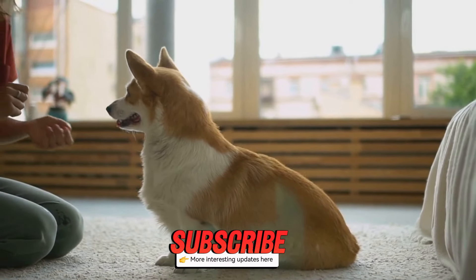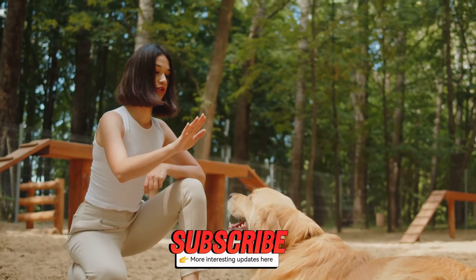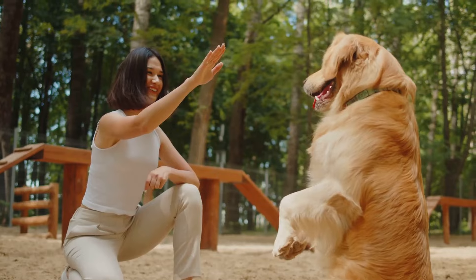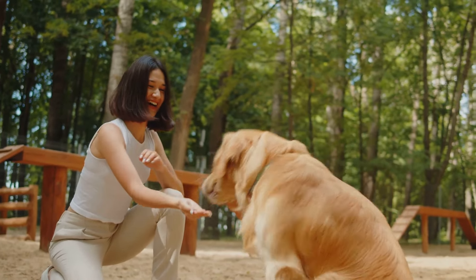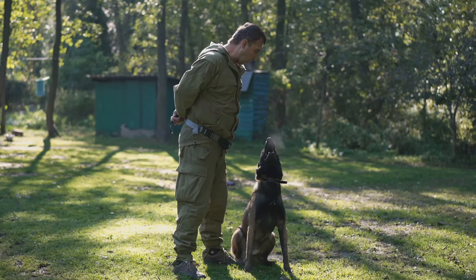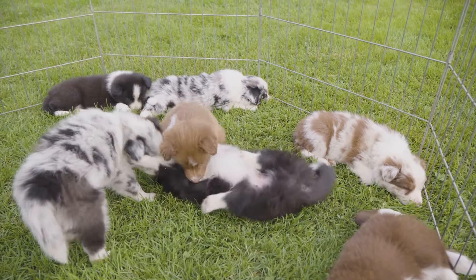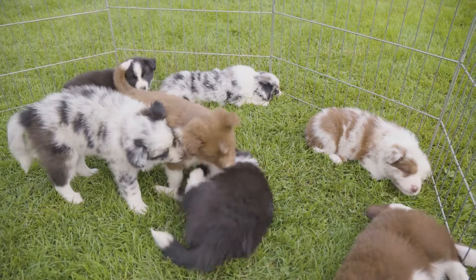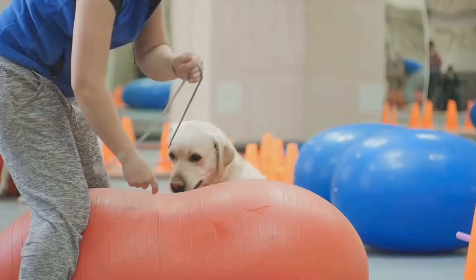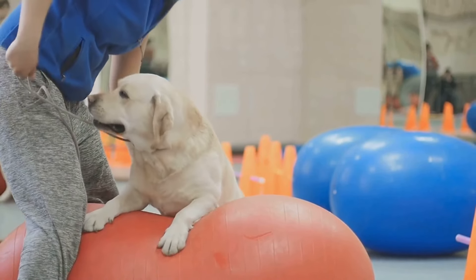Step 3: Socialization. This step is crucial for a well-rounded puppy. Introduce your puppy to different environments, people, and other animals. Early socialization helps prevent fear and aggression later in life. This will make them well-adjusted and confident. A well-socialized puppy is less likely to develop behavioral problems. Take them to parks, pet-friendly stores, or arrange playdates with other puppies. These experiences are invaluable for their development. The more positive experiences they have, the better.